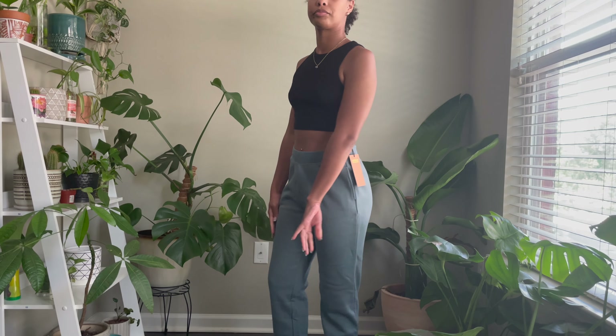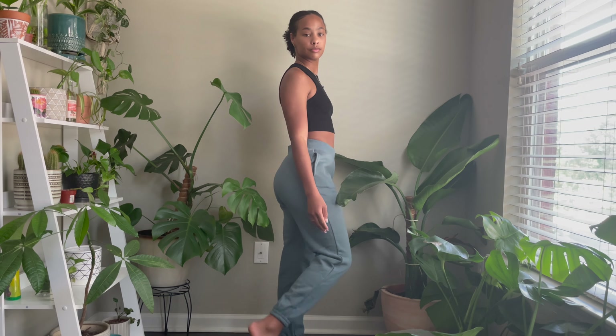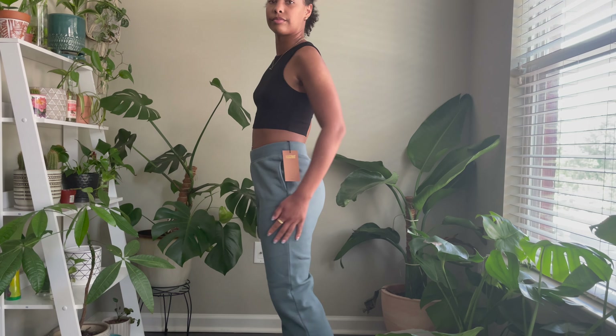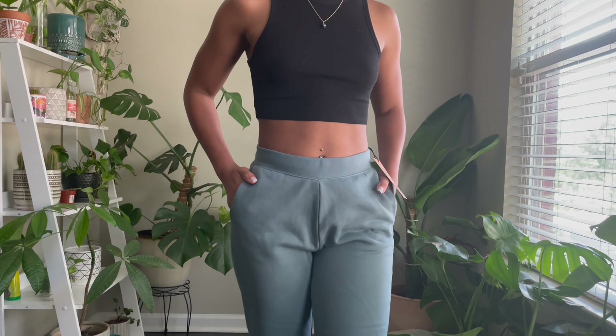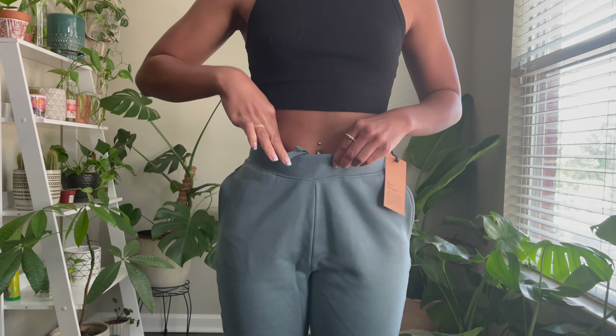Up first, I'm wearing their 50-50 Classic Jogger in the color Lagoon. I'm wearing a size medium. I thought ordering a medium would give me more of an oversized look, but unfortunately not — I would probably have to go up to a large. I love how soft these pants are. I love that they have a nice plush interior. At the bottom they do have an elastic cuff, and they also have a ribbed waistband with an inside draw cord.